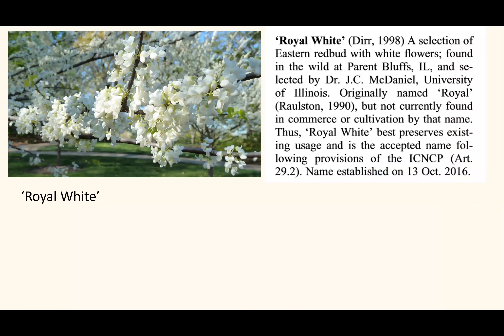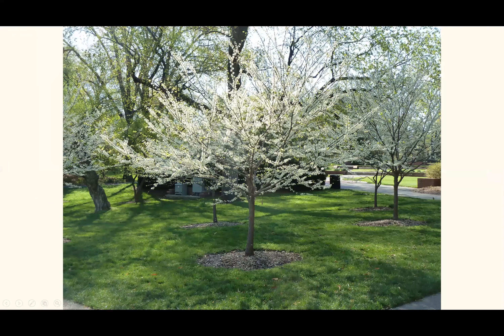'Royal White' is one of my favorites — found in Perrault Bluff, Illinois by the famous plantsman Dr. J.C. McDaniel, also published by J.C. Raulston and brought into the trade. It's notable for its larger-than-typical flowers and beautiful pure white color. J.C. McDaniel was Michael Dirr's mentor — one of the great woody plants people of our time. McDaniel was also notable for pawpaw research, and his most famous introduction was the Annabelle hydrangea, Hydrangea arborescens 'Annabelle,' which he also found in the wild. Here is a series of five trees planted at the Missouri Botanic Garden — just beautiful.